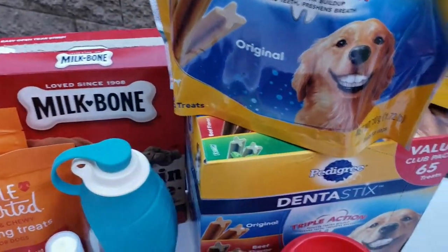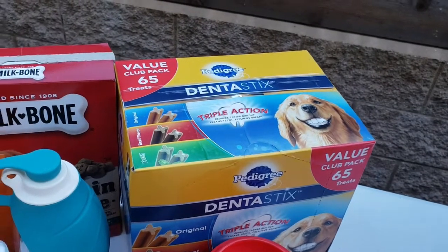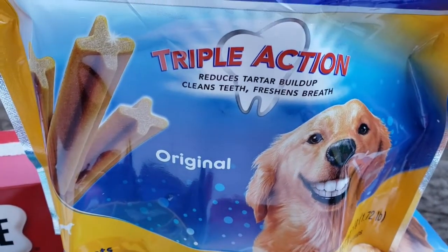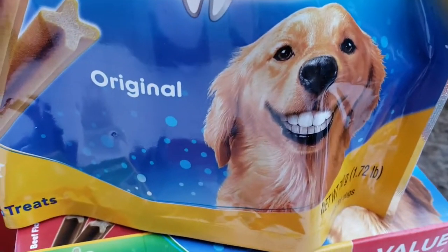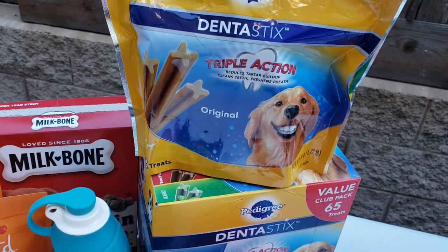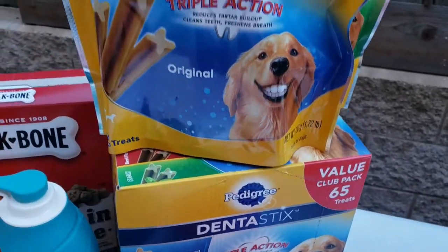I have original and I have the fresh one. Kapag naubos to, meron siyang isa pang box na riserba. This one says triple action: reduces tartar build-up, cleans teeth, freshens breath. Pearly whites and titni doggie! Isa sya sa treat na binibigay namin. Let's say, aalis kami para hindi sya mag-wine. Pedigree Denta Sticks.